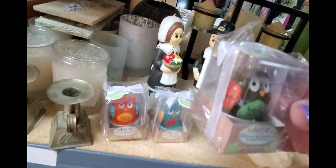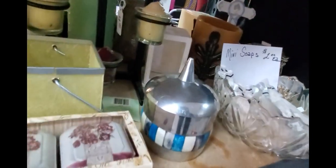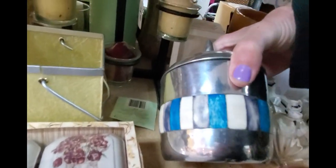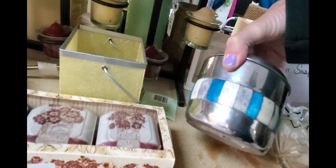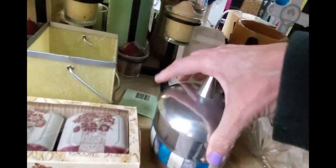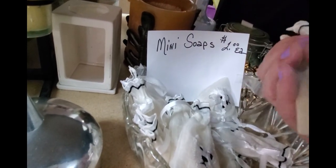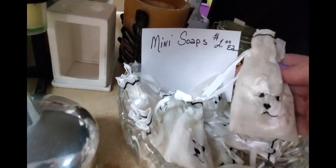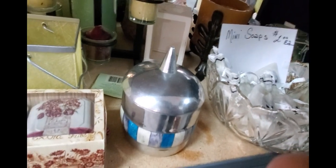These are candles — citronella candles. Kind of nice. This is actually really pretty. It would only be one dollar. I love these little soaps. These little Westie bags are super cute.